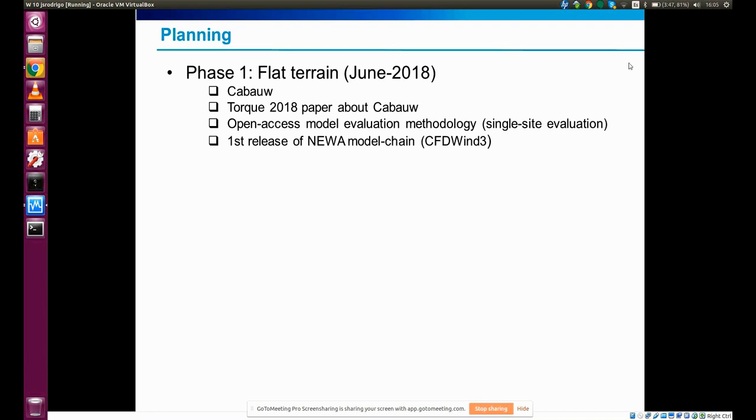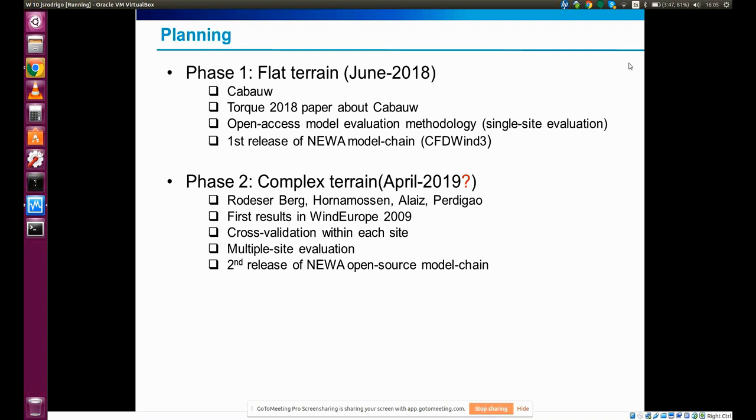The second phase is going to progressively introduce more sites with increasing complexities, starting with the Rosenberg experiment in Germany, then Hornemus in Sweden, Allies in Spain, and Perigal in Portugal. The first results will be presented at the next Wind Europe conference in April, which will be about cross-validation. I'll explain about that in a minute.